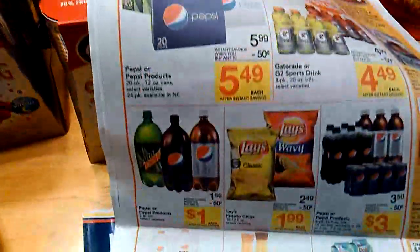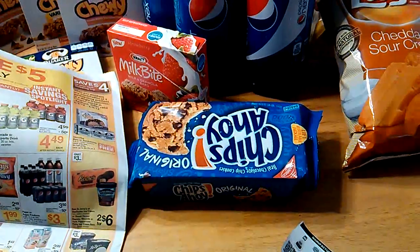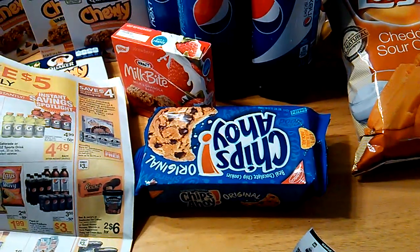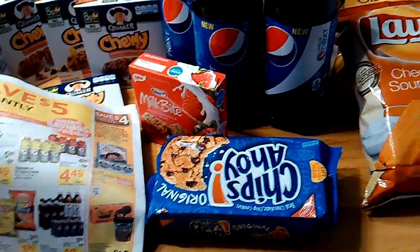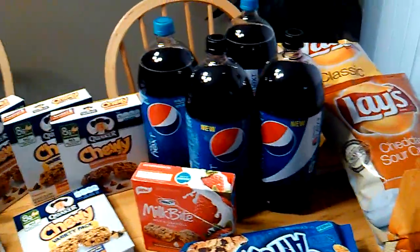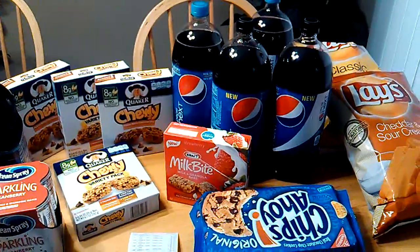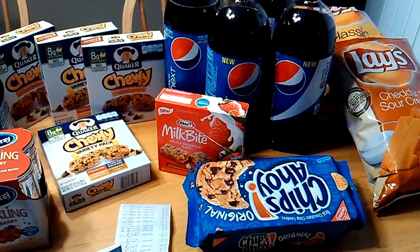And this is what that looks like right here. The Chips Ahoy — I had a Facebook printable coupon that I printed off yesterday. These were $0.99 out-of-pocket because they were $2.99; the dollar off printable coupon doubled up to $2.00, making them $0.99. The Milk Bites — I had a $0.75 off coupon and that doubled up to $1.50, so I paid a dollar a box for those because they were $2.00 for five.